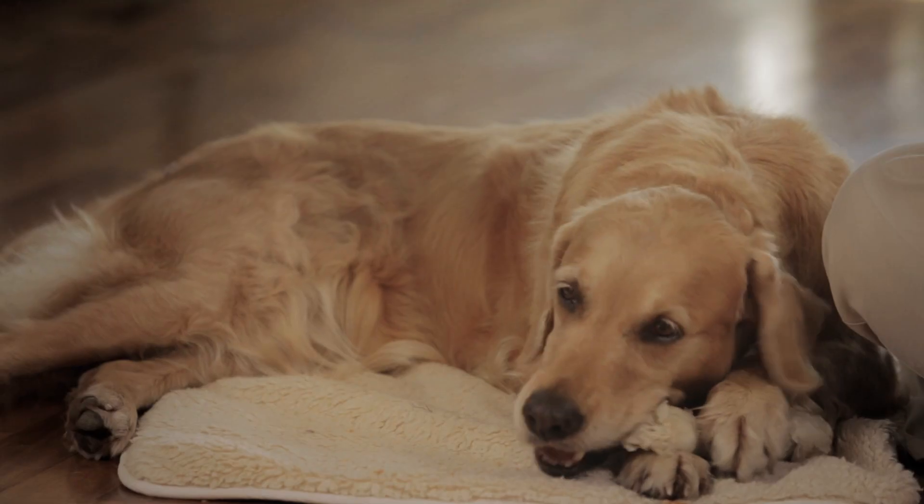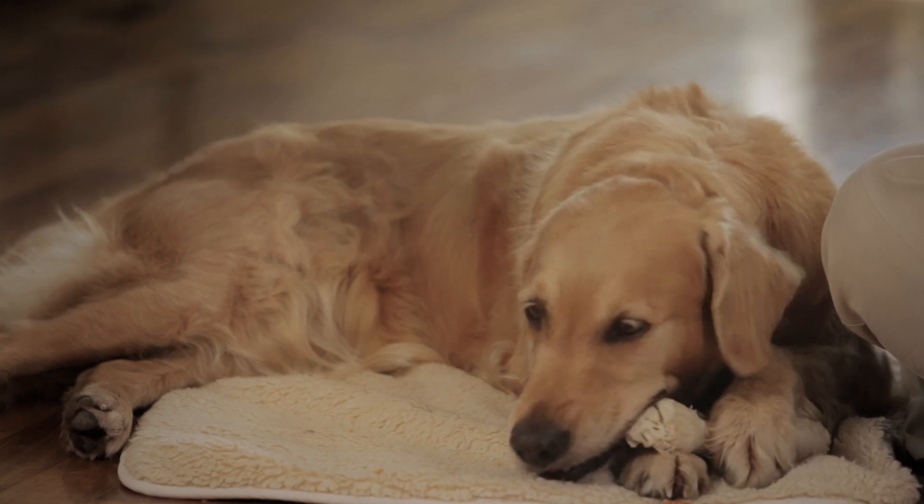Hunde kauen den ganzen Knochen, nur um auch noch an das letzte Stückchen Hähnchenfleisch im Inneren zu kommen. Das garantiert extra langen Kauspaß, ganz ohne Reste.